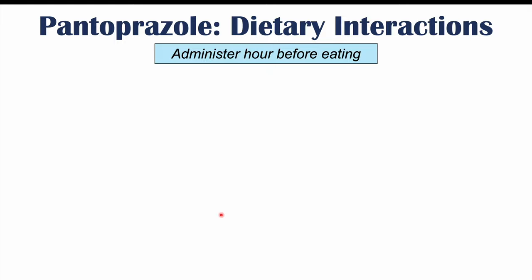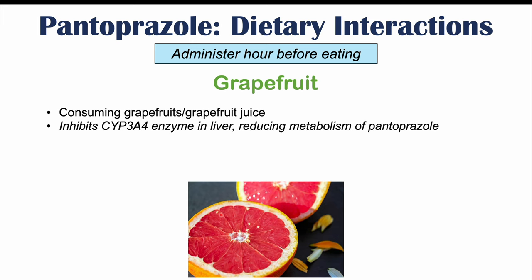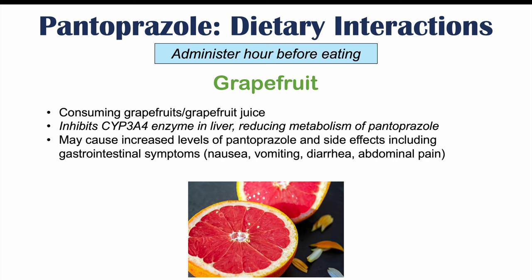One particular thing that may have some interaction with pantoprazole is grapefruit, including grapefruit juice. Grapefruit inhibits the CYP3A4 enzyme in the liver, reducing metabolism of pantoprazole. Since CYP3A4 has only a minor effect on pantoprazole metabolism, grapefruits are not going to have a substantial effect, but may cause a very slight reduction in metabolism, leading to slightly higher pantoprazole levels and potentially increased side effects.